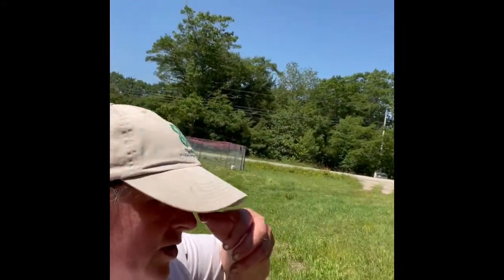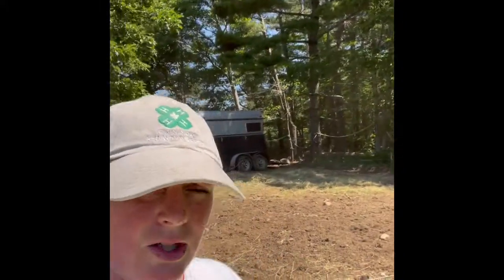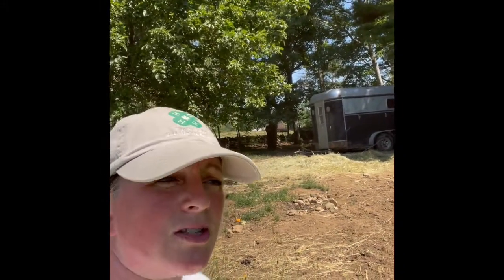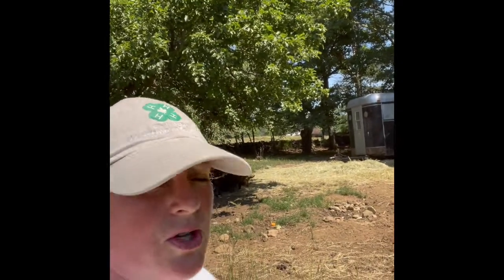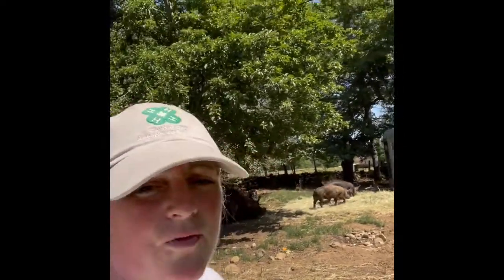We fill the trailer with straw and they nest and burrow down — on rainy days it's really quite cute that they all get in there. The other reason I use a horse trailer is to minimize stress on butchering day. They're already used to the trailer, so when I haul up with it on butchering day it's much less stressful. It's very important to me that they have a very low-stress last day. This is part of being an ethical meat eater — I want to know where my food comes from and make sure they have the very best life right up until the last day.